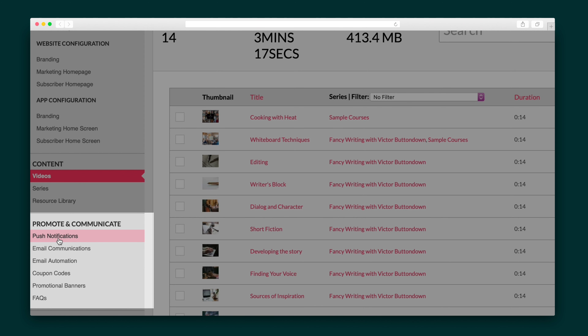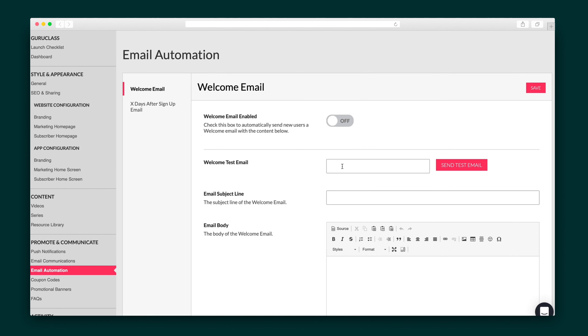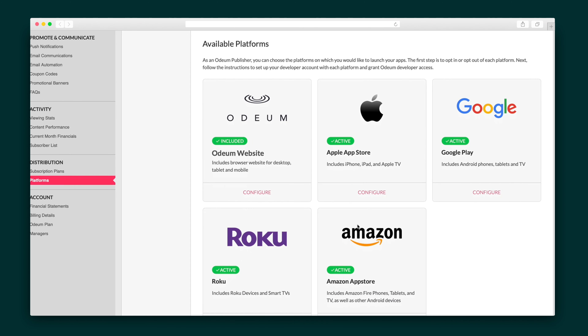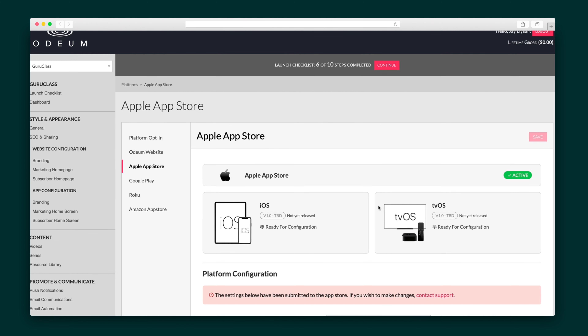There are just a few more things I want to show you. The Promote and Communicate section is where you'll find things like push notifications, coupon codes, and the welcome email — all of which you can customize to your preferences. Next, the Distribution section is where you'll set up your subscription plans and configure each platform, including the Apple App Store, Google Play, Roku, and Amazon App Store.